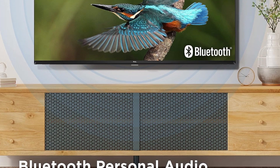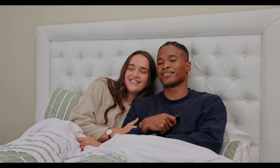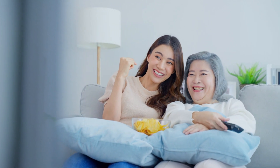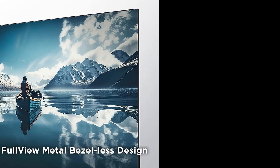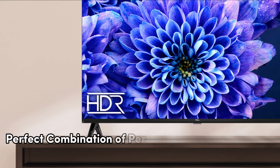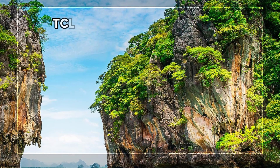Including Netflix — enjoy binge-watching your preferred series or movies with ease, all while lounging comfortably on your couch. The package includes everything you need to get started right away: a stand, a user-friendly remote control, two remote control batteries, a power cord, and a quick start guide. Setting up your TCL 40S350G is a breeze. Get ready to experience entertainment like never before with the TCL 40S350G — a perfect combination of performance, style, affordability, and convenience all in one package.